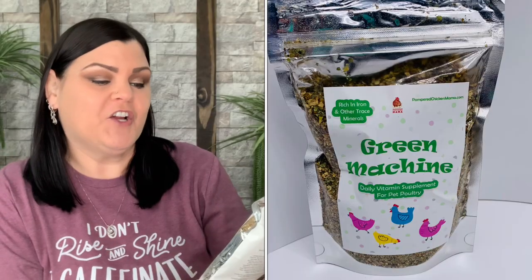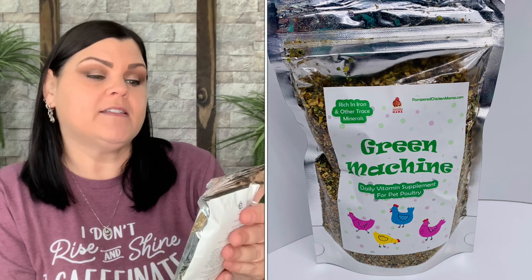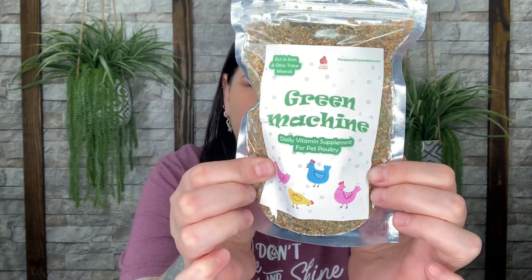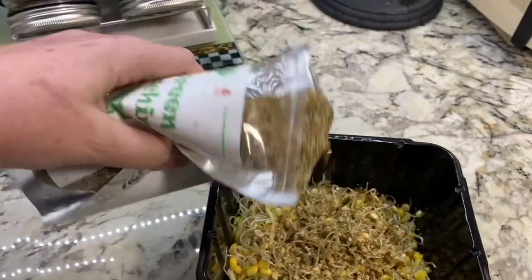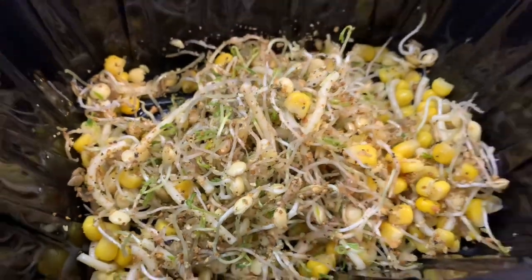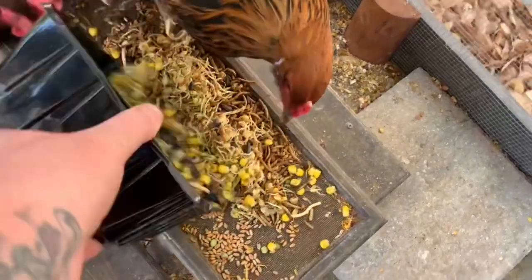The first thing I'm pulling out is the Green Machine daily vitamin supplement, rich in iron and other trace minerals. The directions say to add the contents of the bag to 50 pounds of layer seed or poultry feed and always provide fresh water. I kind of don't add anything to their food directly — I give them treats like fresh corn and fresh blueberries, so I'll sprinkle this on top of their treats. This is under the two delightful health products included this month.